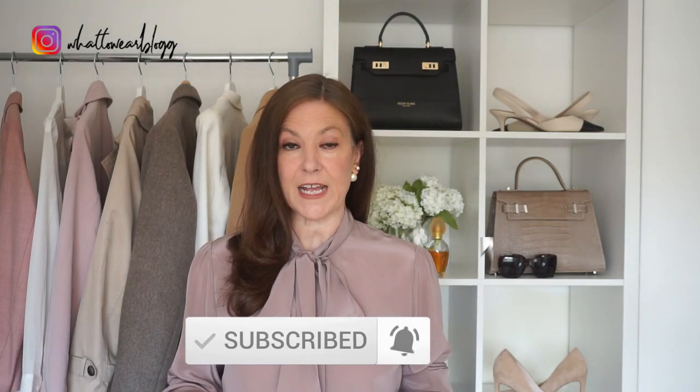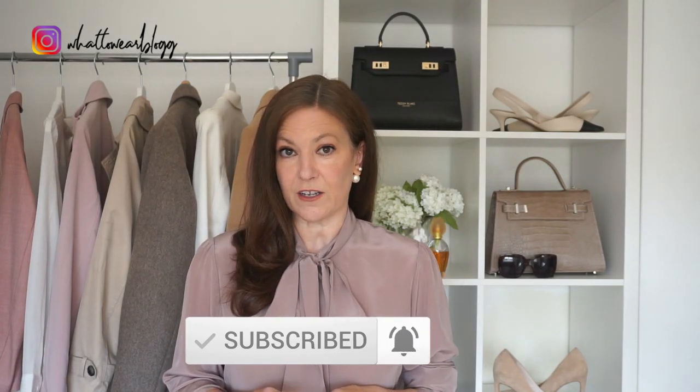Hi everyone, welcome to my channel. In today's video I've got some outfit inspiration on ways that you could wear and style your midi skirt this spring. Now I've got some gorgeous elegant looks to show you, some that could be adapted to wear right now if you are stuck at home and some that will give you some ideas for the future. So let's get into the video.